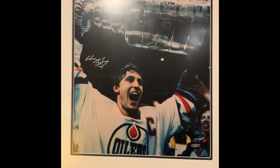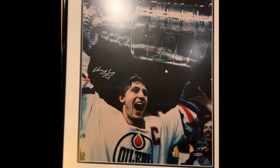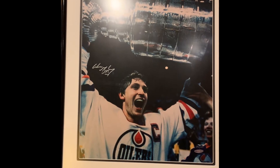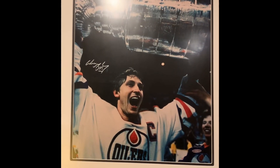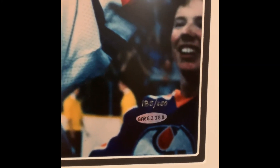Next up is this Wayne Gretzky — my only hockey autograph — showing a nice young Gretzky after the Stanley Cup victory. This one is numbered out of 250 by Upper Deck.